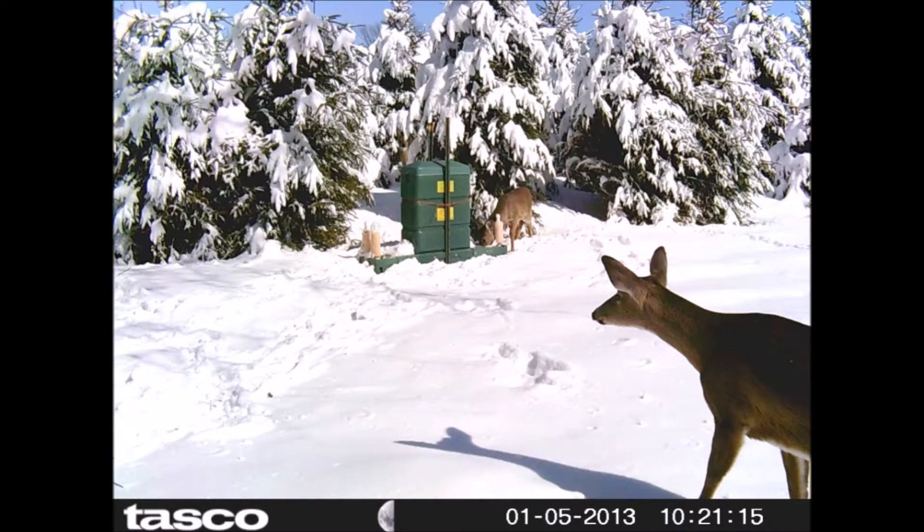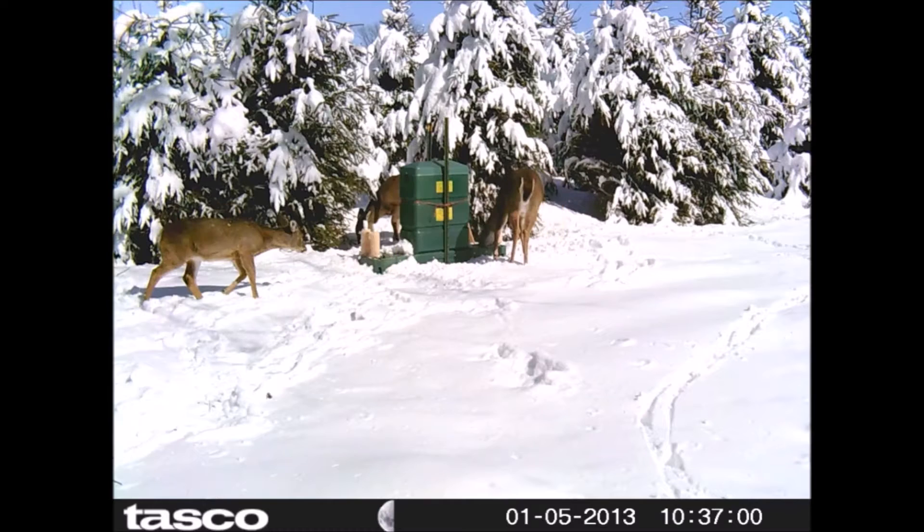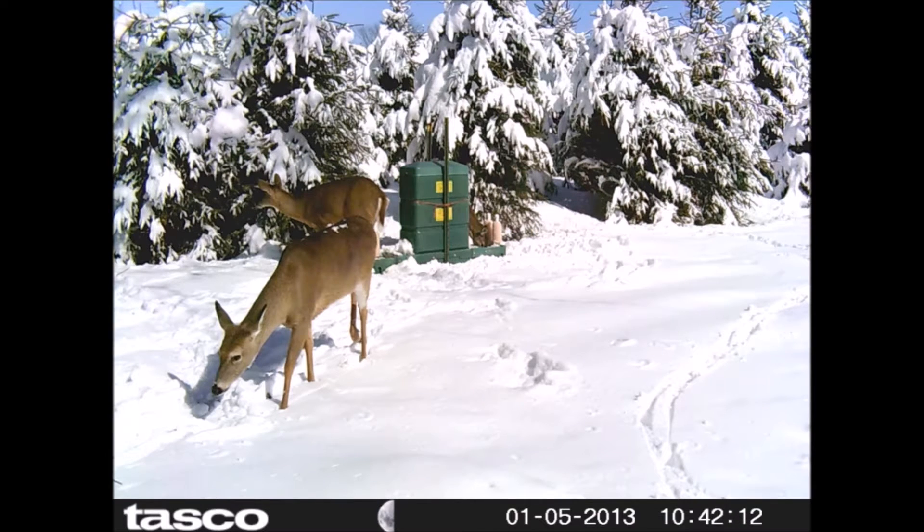It's sort of funny — why does a tree farm want to encourage deer to come to the farm? Well, just because of that. But notice that we're growing Norway spruce in this area. Norway spruce are very resistant to deer browse, so we have very little problem with deer damaging these trees.